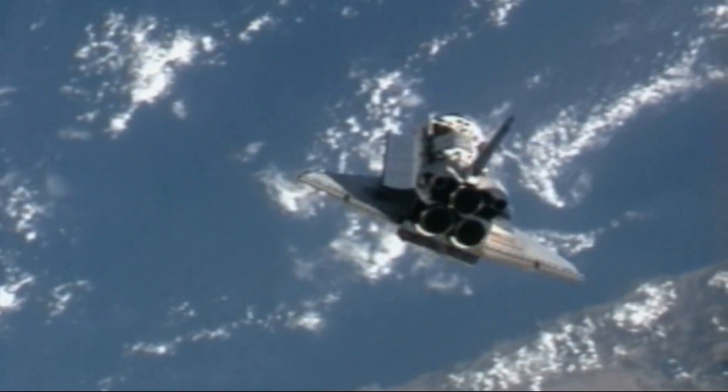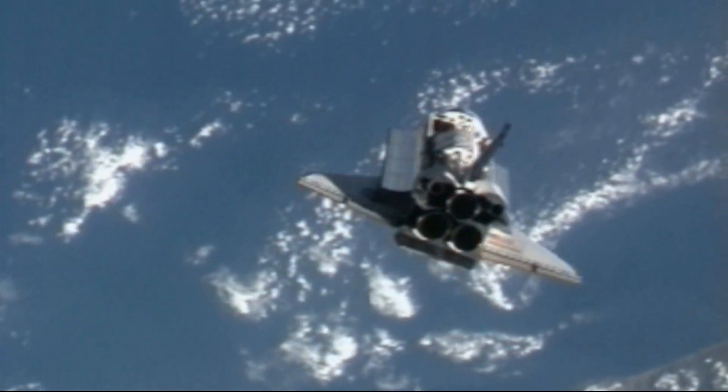Beautiful view of Space Shuttle Atlantis from the International Space Station at a range of 600 feet.